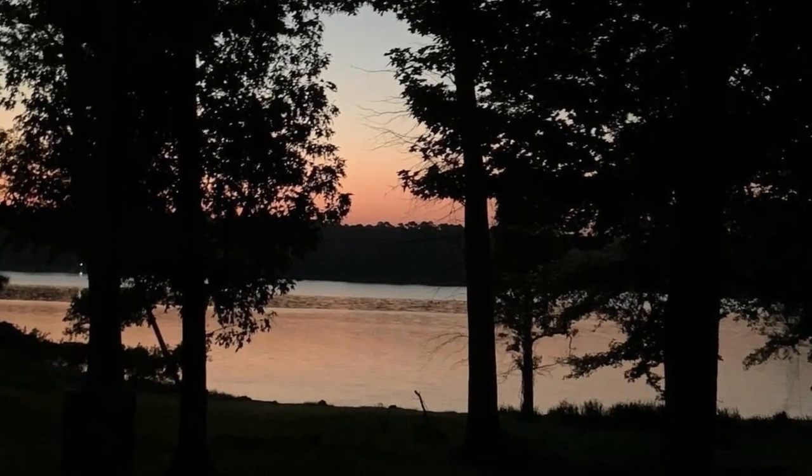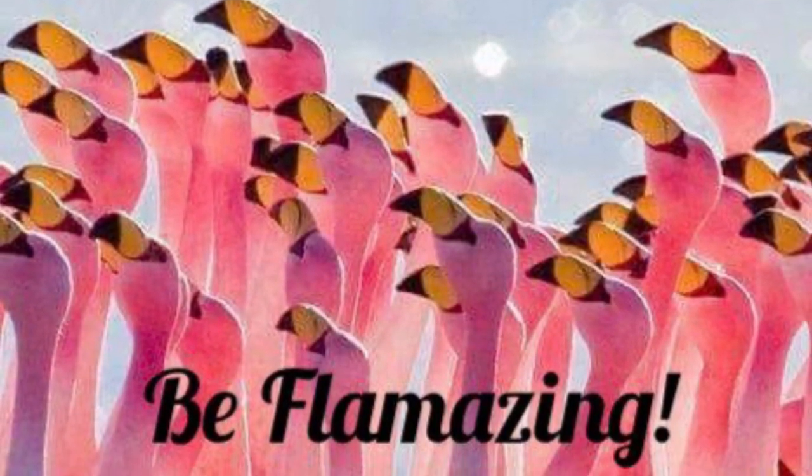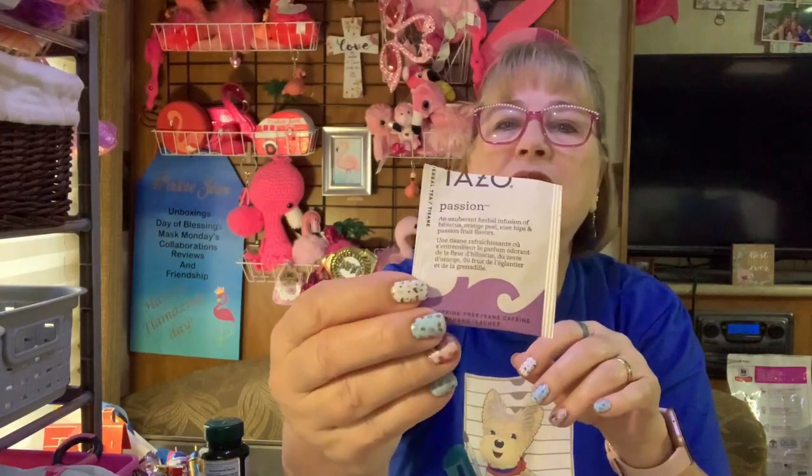Good morning! It's tea time. Today I'm trying this tea that's been steeping for a minute — I haven't tried this one before. It's a pretty pink color; I love it. You can probably see the teabag. This is Tazo Passion, an exuberant herbal infusion of hibiscus, orange peel, rosehip, and passion fruit flowers. Sounds really yummy, so we're going to test it out — it's been steeping for a minute.